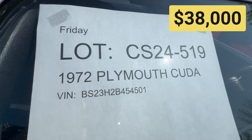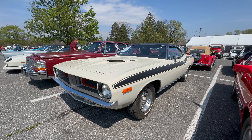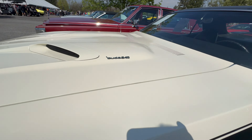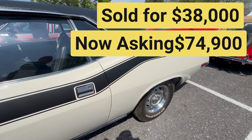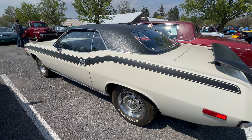This car sold for $38,000, and I just found it online for sale again with the current seller, a dealer, asking — get this — $74,900. It's almost double what it sold for at auction. What do you think about that?